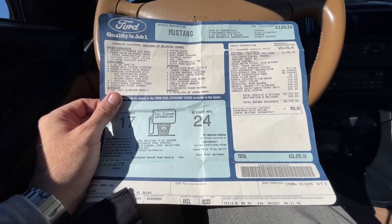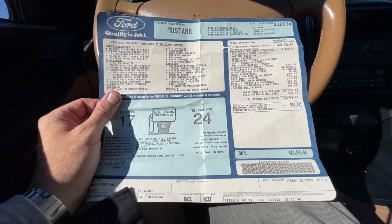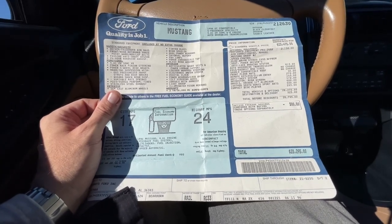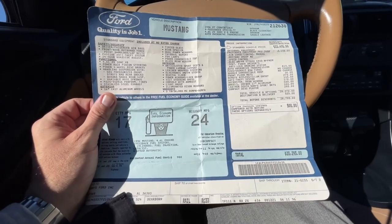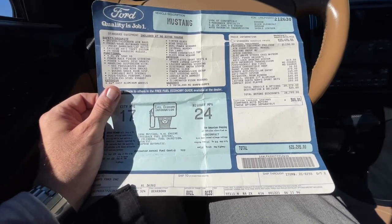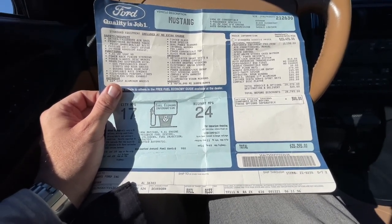Also, the saddle convertible roof was no charge. Front floor mats, $30 — the price of mats have changed a lot over the years. Remote keyless entry system was $270. Anti-theft system, $145. Rear window defroster was $170. The wheels, which were unique 17-inch aluminum alloy wheels, were $400. Leather sport bucket seats, $500. And the compact disc CD player was a $295 option.